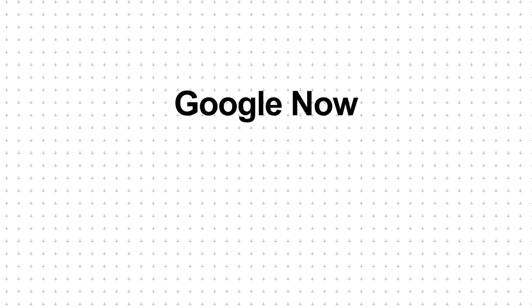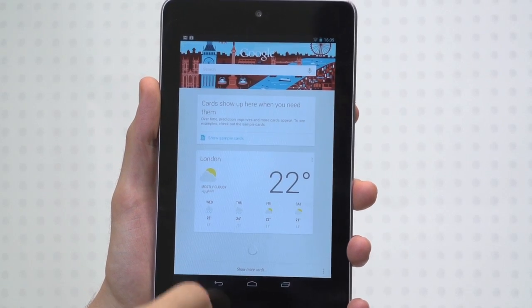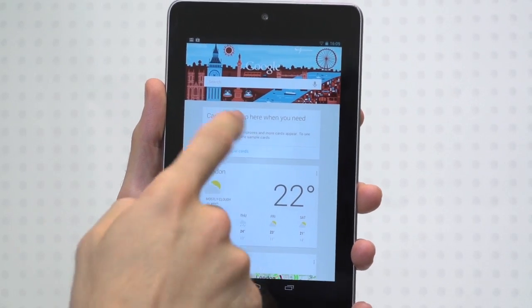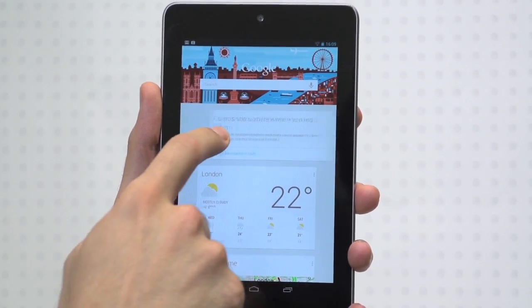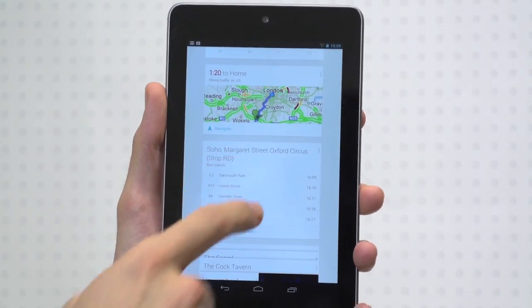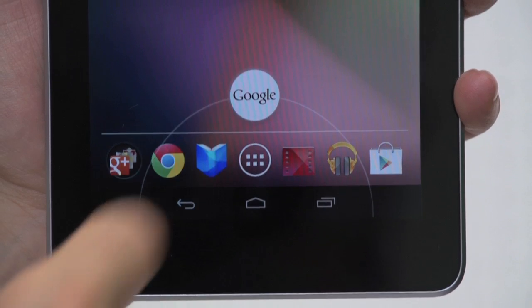Our second feature is Google Now. Many dub Google Now as Google's answer to Siri, and indeed that's how we introduced it. But Google's new assistant is less about voice and more about cards. These cards give you travel information, weather, and local highlights. To open up Google Now, just drag up from your on-screen home button or lock screen icon.